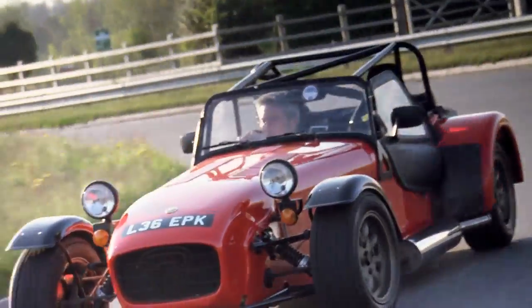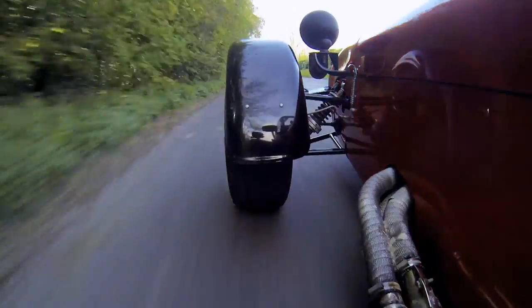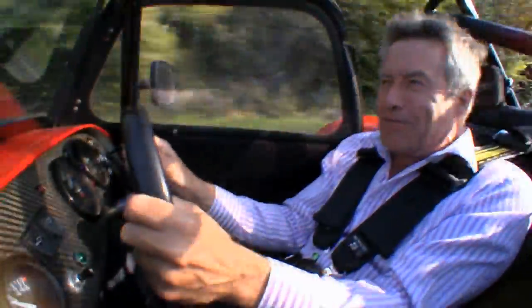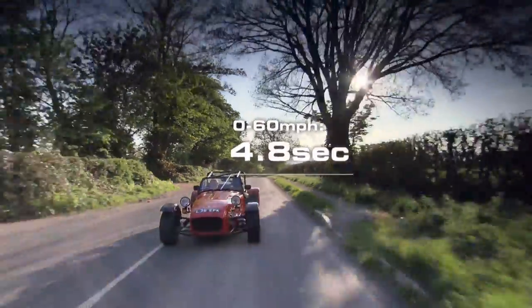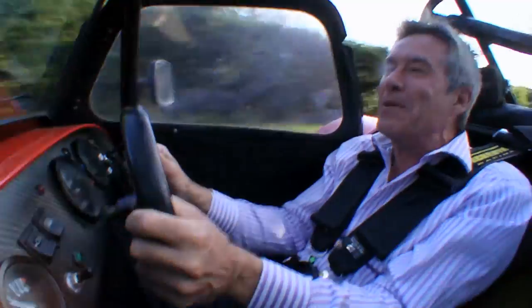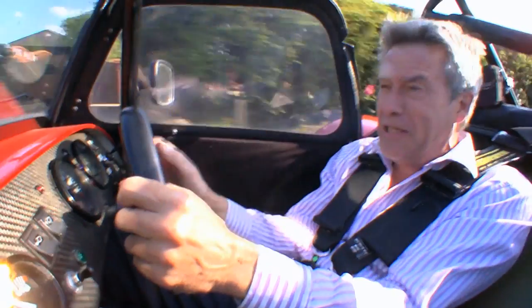The great thing about this is that everything's instant. As soon as you turn the steering wheel, it turns. As soon as you move the throttle a millimetre, it goes. It's frantic. The trouble is, almost what works against the Caterham is it's almost too frantic — after about half an hour in one of these, I think I'd be exhausted.